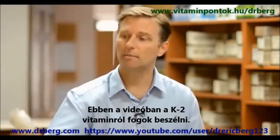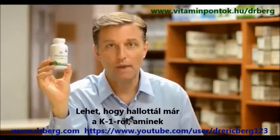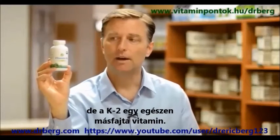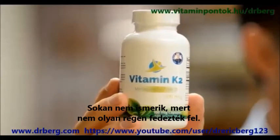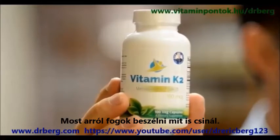Hey, Dr. Berg here. In this video, we're going to talk about vitamin K2. You may have heard of vitamin K1, which is involved in clotting, but vitamin K2 is a completely different vitamin. A lot of people don't know about it because it's a very recently discovered vitamin, but I want to talk about what it does.